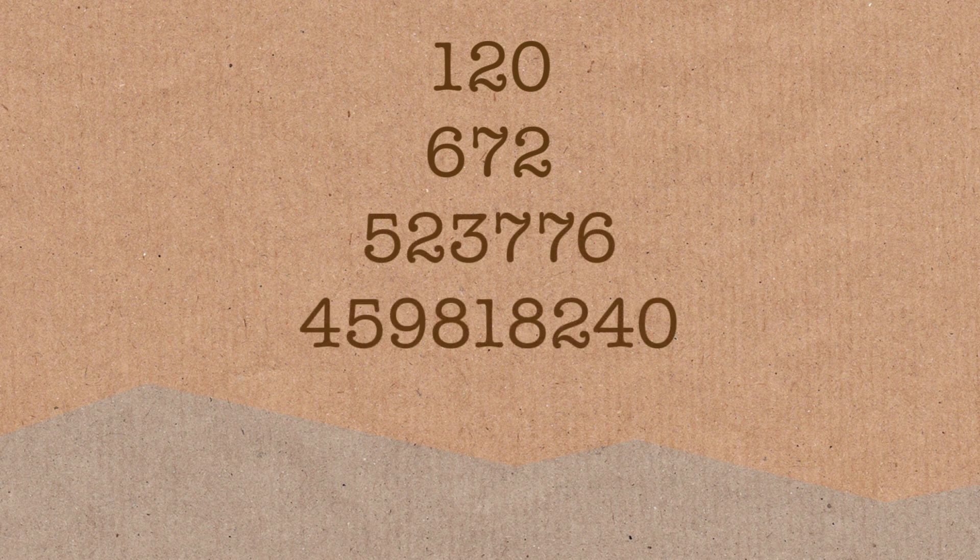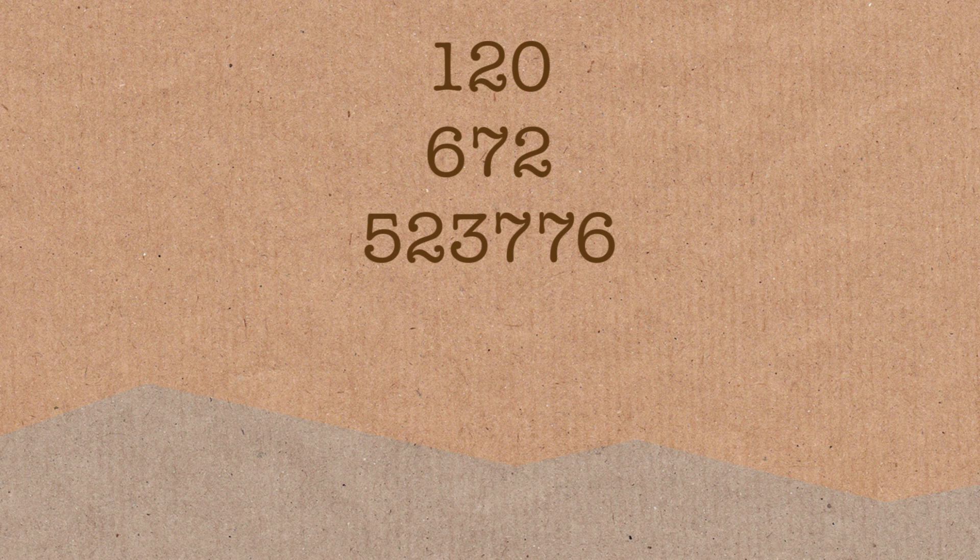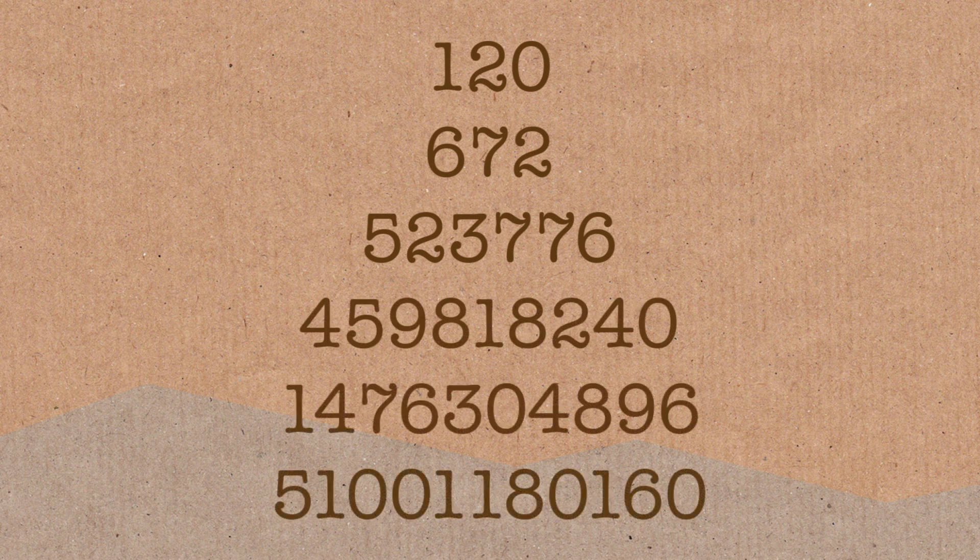We have a couple of reasons why we think this is a complete list. We have searched for them quite extensively — we've checked numbers up to 350 digits long — and they just stop. We have tri-perfect numbers in the hundreds, thousands, millions, and billions, and then they stop. It would be really weird if there were some massive gap and then another tri-perfect number suddenly appeared.